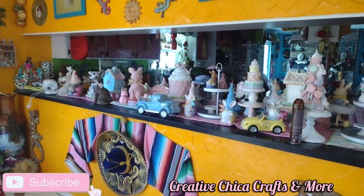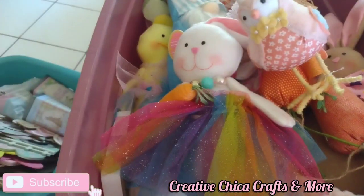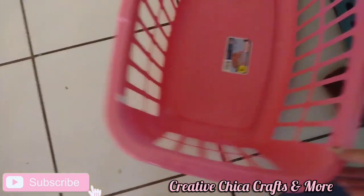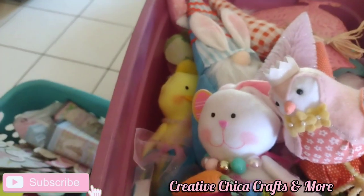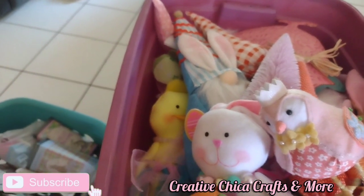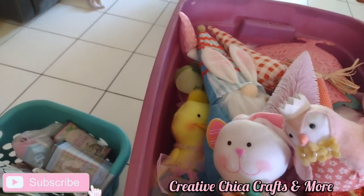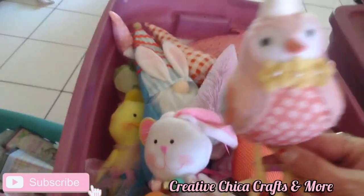I started decorating my counter, as you can see, but I still have all of this stuff. So I'm going to use this basket here — see what's up in here. This is going to be part two of my Easter stuff. Guys, I think I have more Easter stuff than I do Christmas stuff, and honestly I don't need all of this, but I bought it.